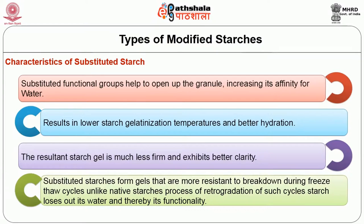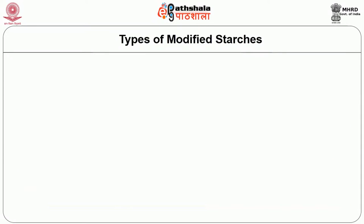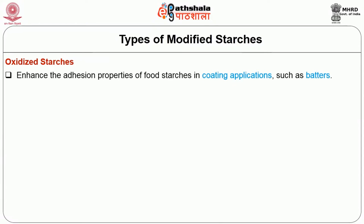Unlike native starches, due to the process of retrogradation during freeze-thaw cycles, the starch loses its water and thereby its functionality. Oxidized starches enhance the adhesive properties of food starches in coating applications such as batters.